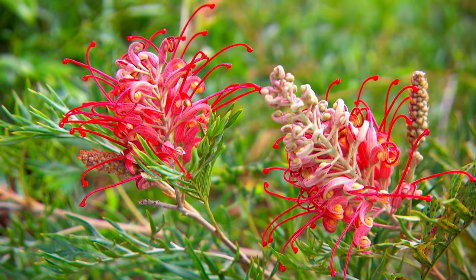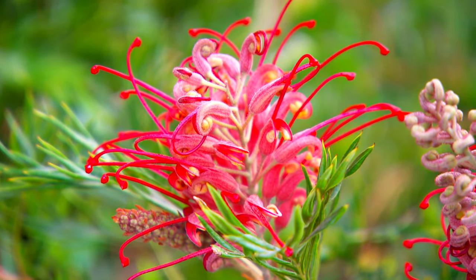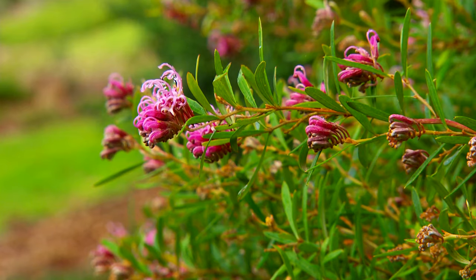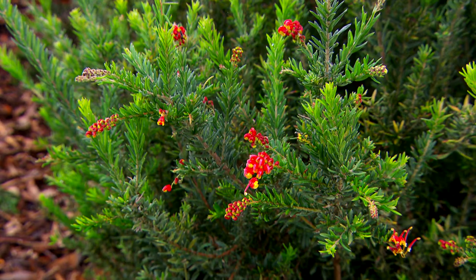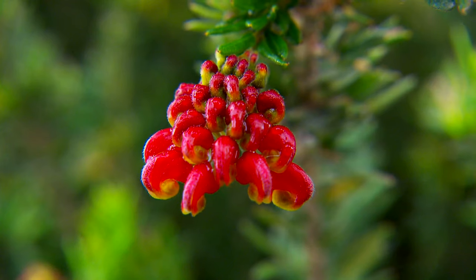This could be said to be the native plant that led the charge in the 1970s and won it — Grevillea Robin Gordon. It proved to all the gardeners in Australia that there was a native plant that could flower 12 months of the year. Spectacular red flowers, and a lot of hybrids have followed. The colour range and plants of different sizes, shrubs and ground covers right down to Grevillea Lenigera — a beautiful plant with spectacular flowering. We'll always see Grevilleas in our gardens, and the colour range is just getting better every year.